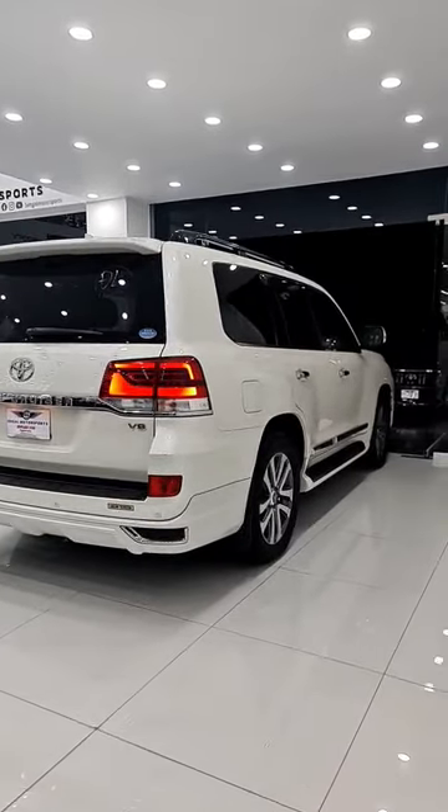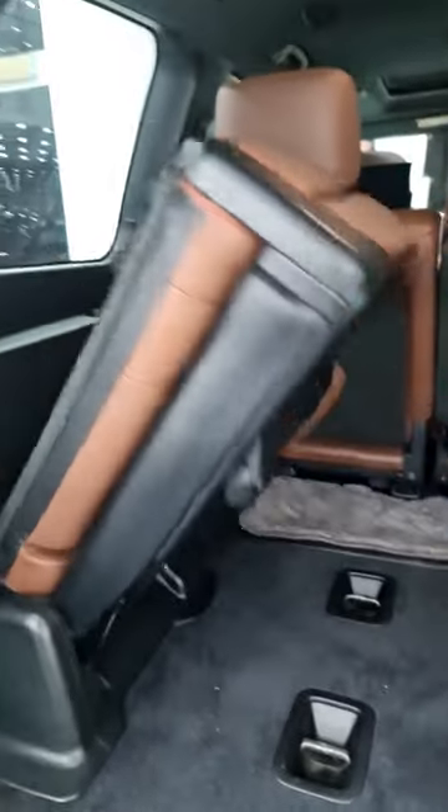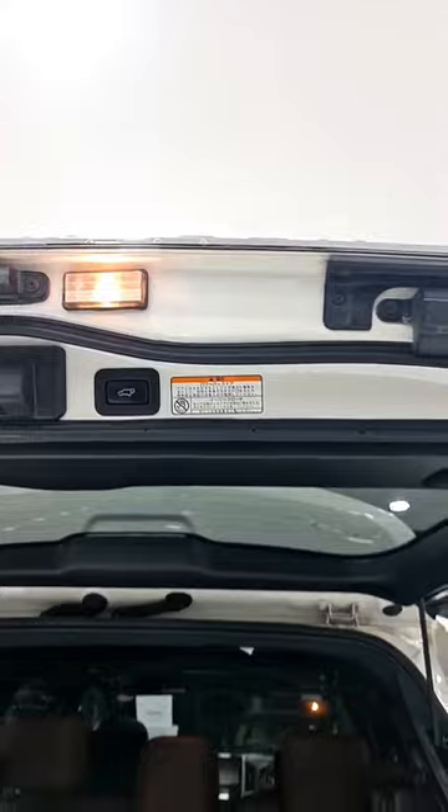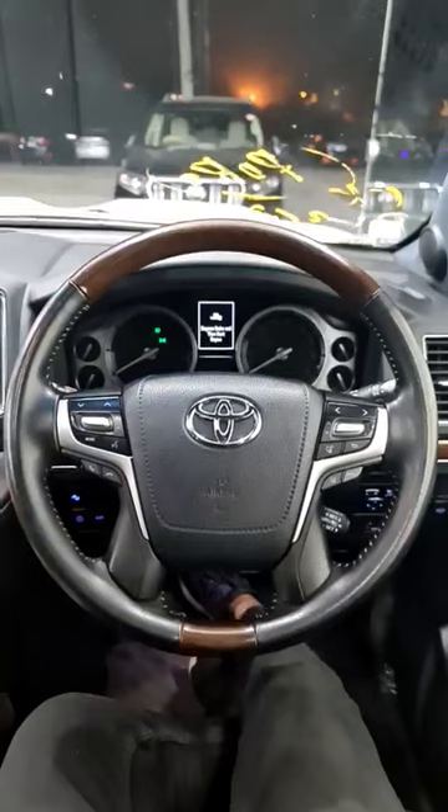There is an auto tailgate and a cool box. There are dual exhausts, and the third-row seats are also closed electronically. The trunk is very spacious and this car is extremely luxurious.